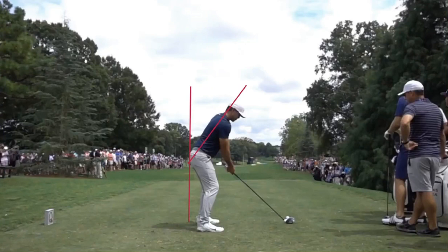Brooks left the PGA Tour and went off to join the LIV Tour. He won last week at the LIV event in Orange County National. Hasn't been playing his best, but right now he's got a three-shot lead in the second round of the Masters. Let's see what Brooks does in his golf swing that makes him very consistent right now.